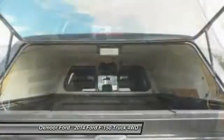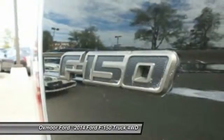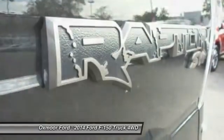Leather-wrapped steering wheel, dual airbags, Bluetooth, alloy wheels, power steering. This beauty will even make your house keys jealous. Drive it today.